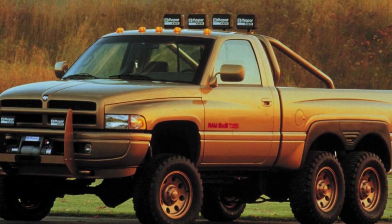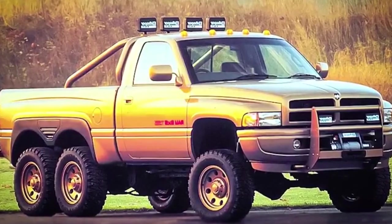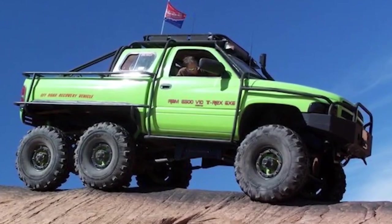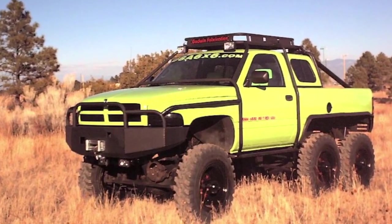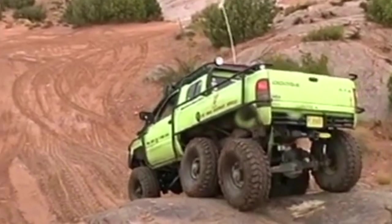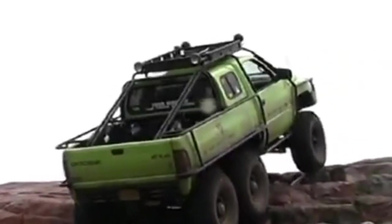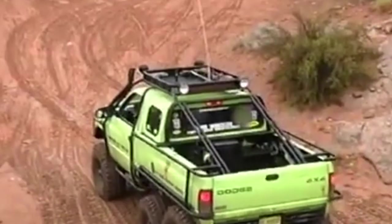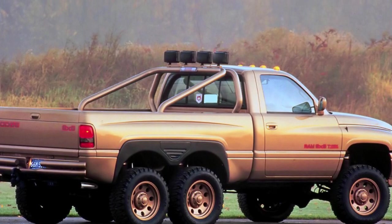In terms of aesthetics, the T-Rex boasted a rugged and aggressive design. Its robust frame and imposing stance conveyed a sense of power and durability. The exterior was designed to withstand the rigors of off-road adventures, with reinforced bumpers, skid plates, and heavy-duty suspension components. The aggressive styling reflected the truck's capability to handle the harshest conditions — the T-Rex was a visual statement of strength and resilience.